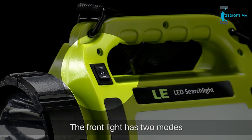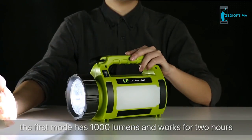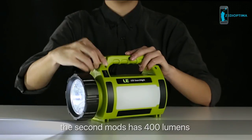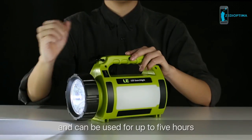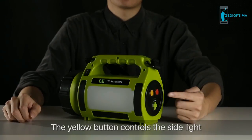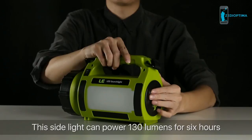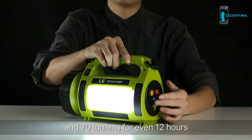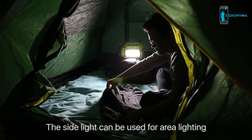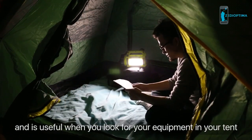The front light has two modes. The first mode provides 1000 lumens and works for 2 hours. The second mode has 400 lumens and can be used for up to 5 hours. There are two buttons behind the spotlight. The yellow button controls the side light, which can power 130 lumens for 6 hours and 70 lumens for 12 hours — useful for area lighting when looking for equipment in your tent.